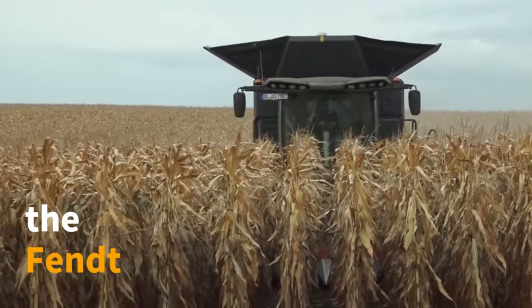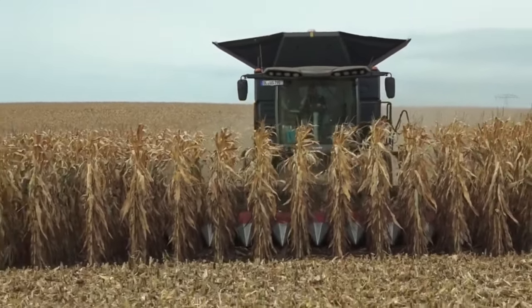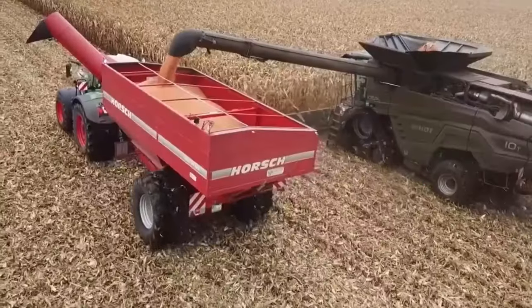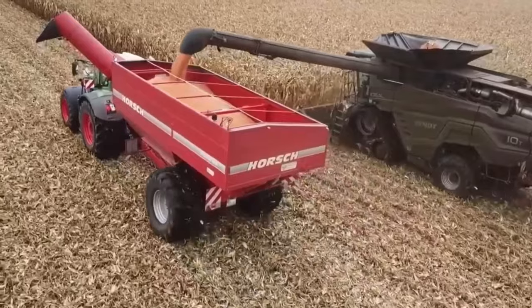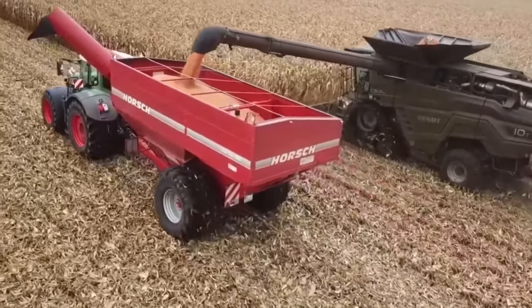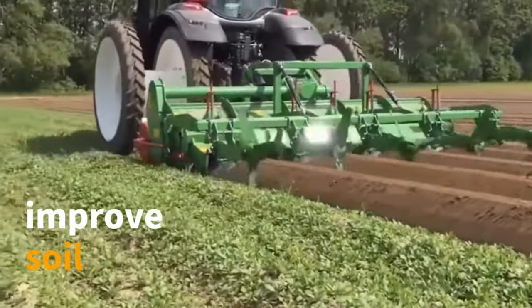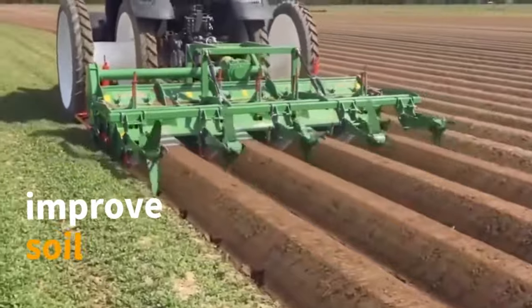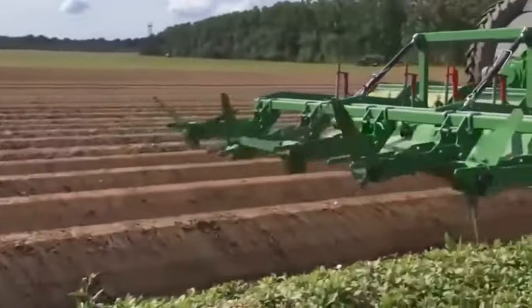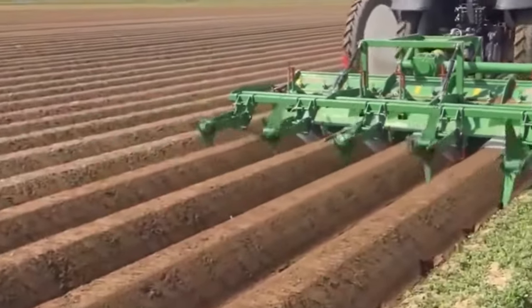Immerse yourself in the cutting-edge performance of the Fent Ideal 10T and 939 Vireo during the 2023 corn harvest. A perfect blend of power and precision, they redefine efficiency in modern agriculture. These devices not only improve soil tilth but also optimize the soil preparation process before planting, boosting soil quality and creating optimal conditions for crop growth, significantly increasing agricultural productivity.